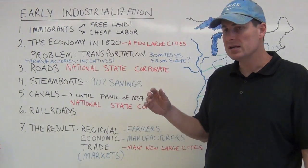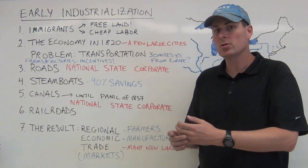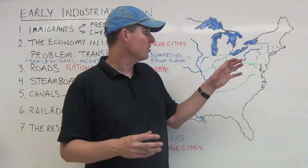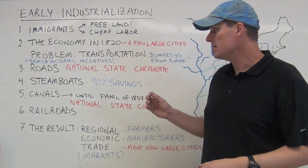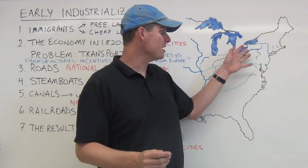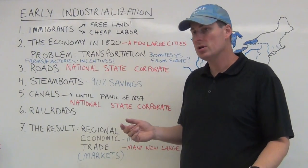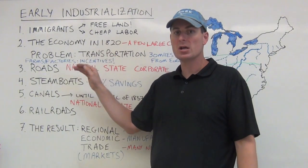Around 1790, Samuel Slater arrives, and by 1810 Francis Cabot Lowell and the Boston Manufacturing Company begin establishing textile factories in New England. But the problem is incentive. A few early groups can sell to nearby large cities in the Northeast, but selling nationally or regionally is very difficult. There's no incentive to produce more because transportation is so bad.